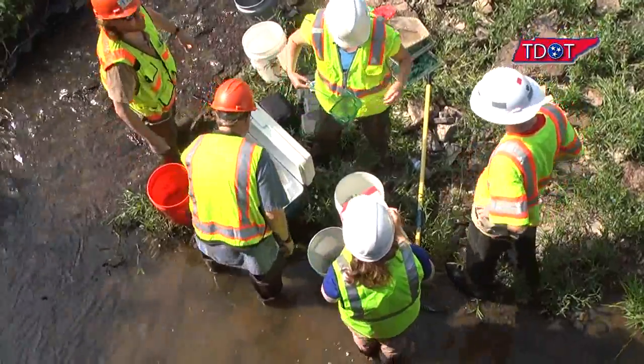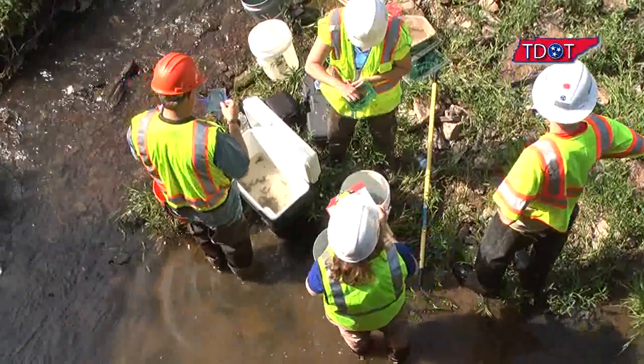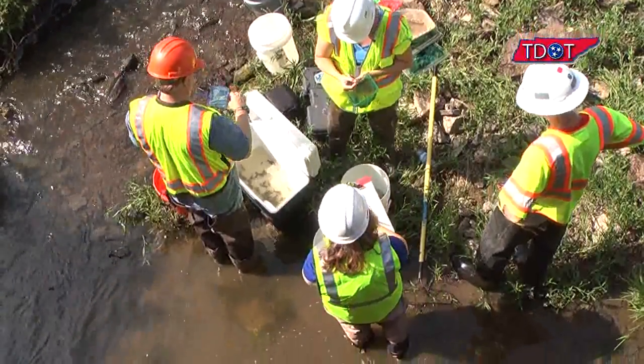It looks like it's been obviously a very successful spawning year, with lots of young walking around all over the place. So nothing wrong with the breeding cycle or the water quality at this point.